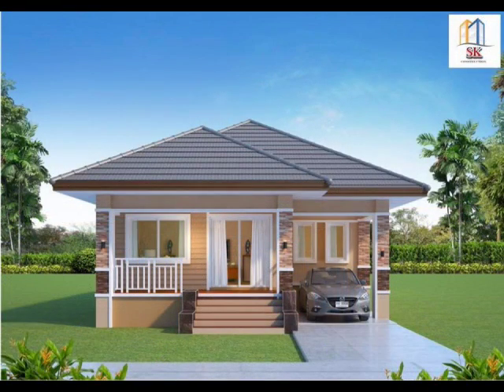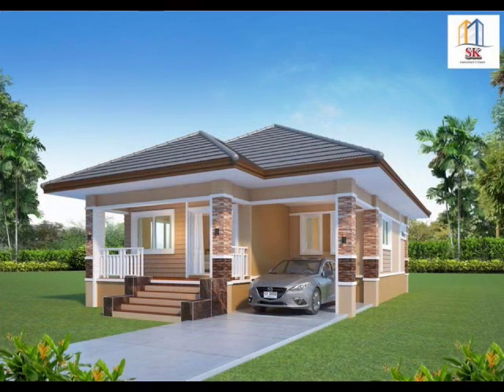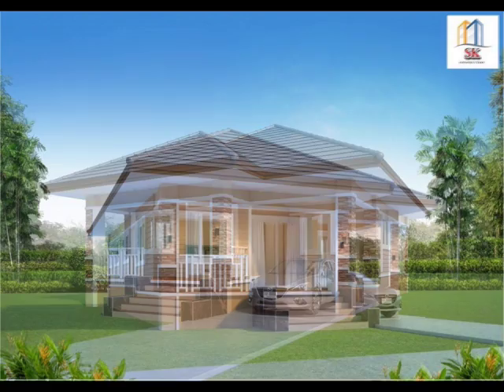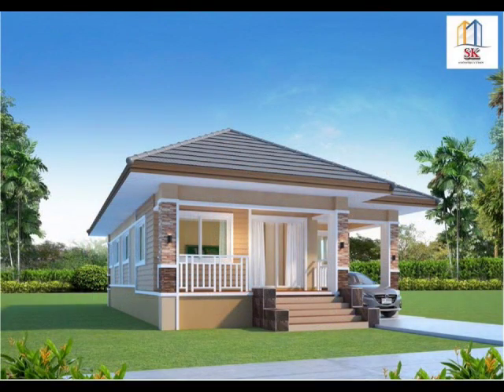House Design No. 4: A compact house with a garage. This house plan has three bedrooms and two bathrooms, ideal for those who are looking for enough space to enjoy life with a family.